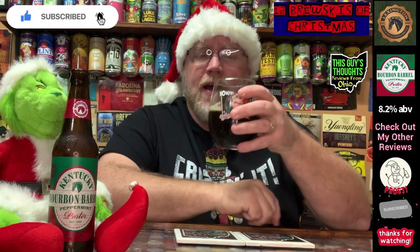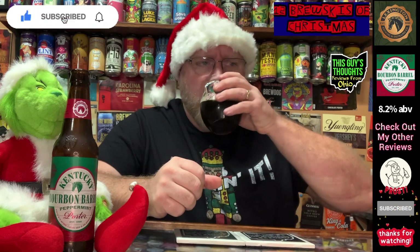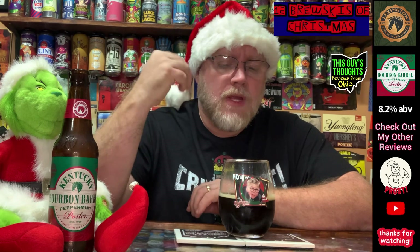That barrel age is definitely coming through — not as crazy as I expected. Barrel age typically isn't my thing, but I can appreciate it. I get the barrel, the oak, that flavor to it. But the addition of the peppermint really offsets that well for me. There's also a nice chocolate roastiness to it.